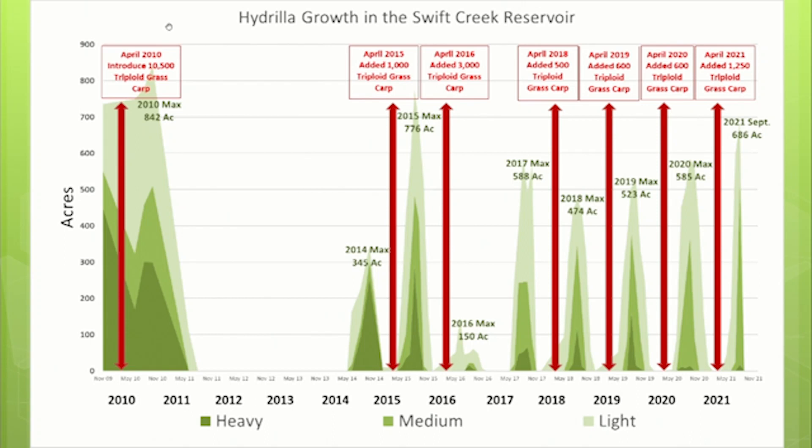Algal blooms, as they decay, give off an extremely foul odor — you can Google the challenges they create. We were fortunate to get through that three-year period without it. But as we were adding carp, we had these ups and downs of feast and famine with hydrilla. So in 2018 we came out with the concept of multiple classes of carp — smaller additions more frequently.